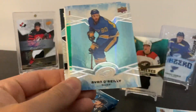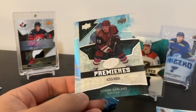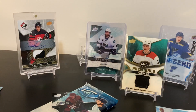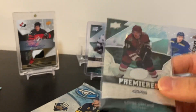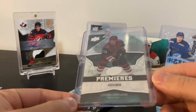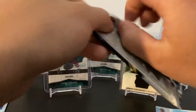Pack number four: Seth Jones, Ryan O'Reilly, green parallel of Jonathan Tabes, and an Ice Premier of Connor Garland out of 499. Not bad - Stephen Stamkos too. From Arizona, Connor Garland would be the best or second best rookie from 18-19. The 499 should be the third level - I think 499, then 299, then the numbered out of 99s. Connor Garland, okay let's go! Unfortunately no patch in here.